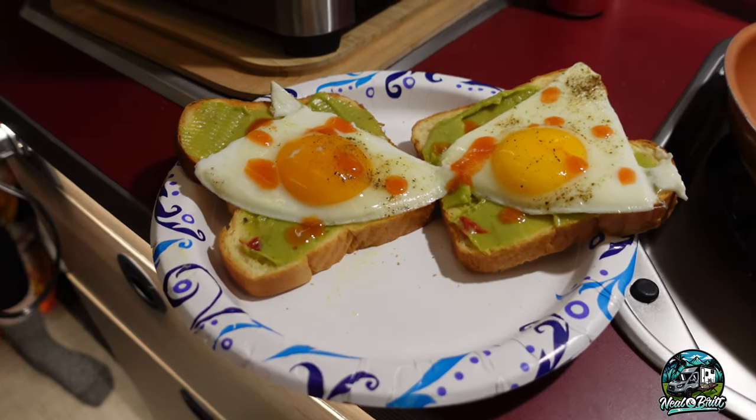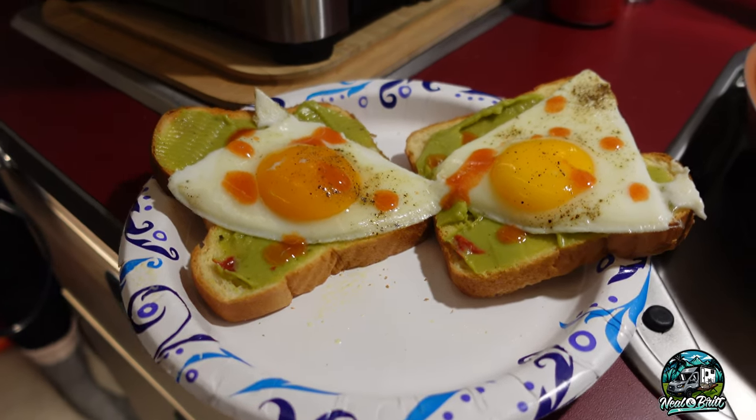Good morning — Bjorn says good morning too, he's ready for his breakfast! We're cooking up eggs and toast and making avocado toast. We're actually using guacamole but, you know, same difference. There's the finished product — avocado toast. Now time to eat up and hit the road south.